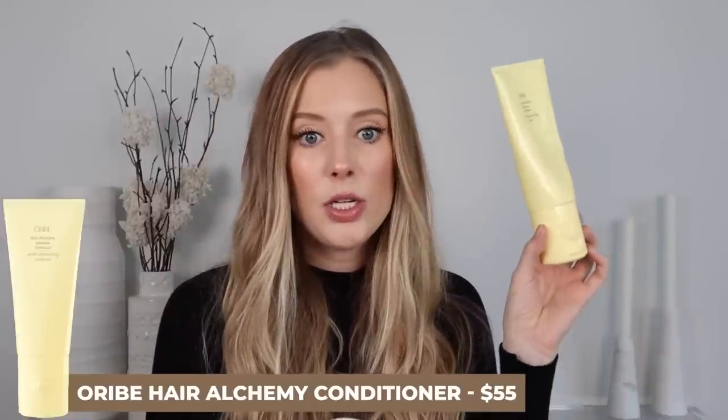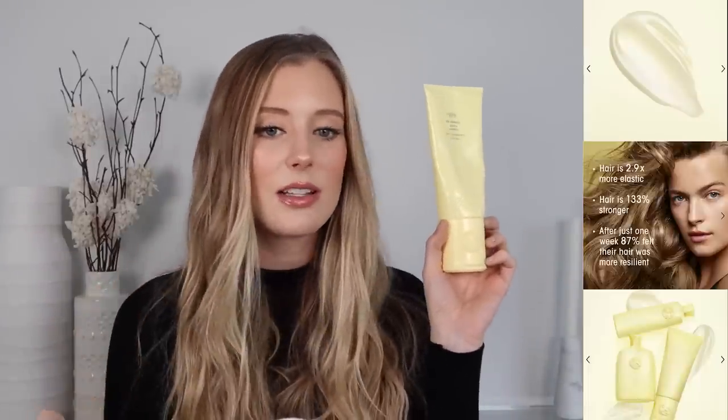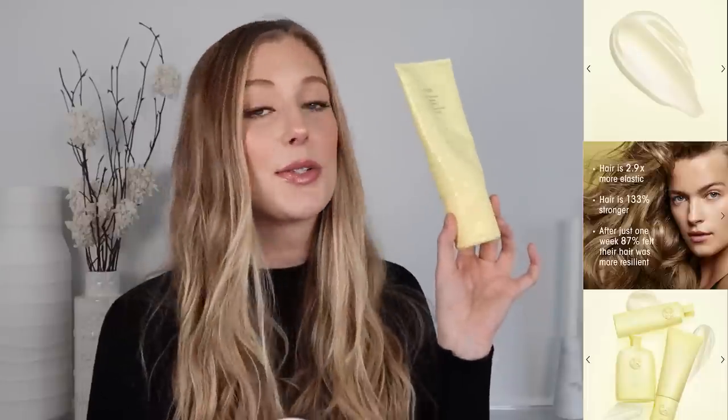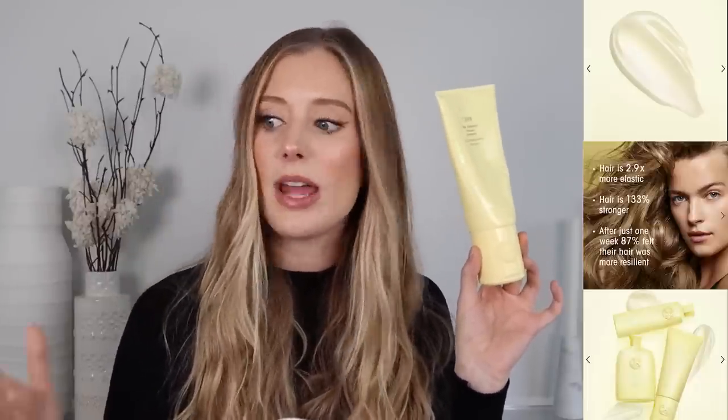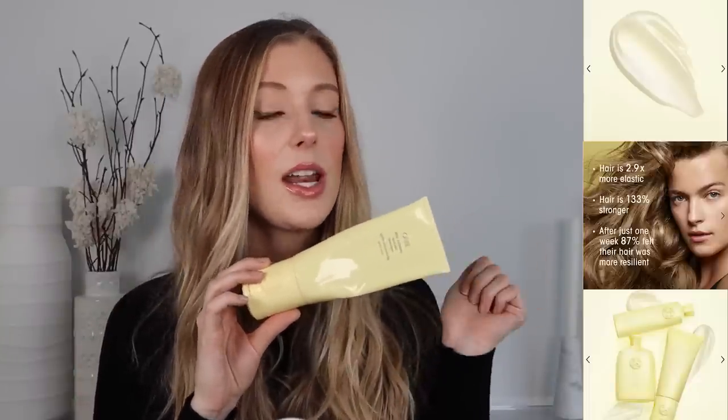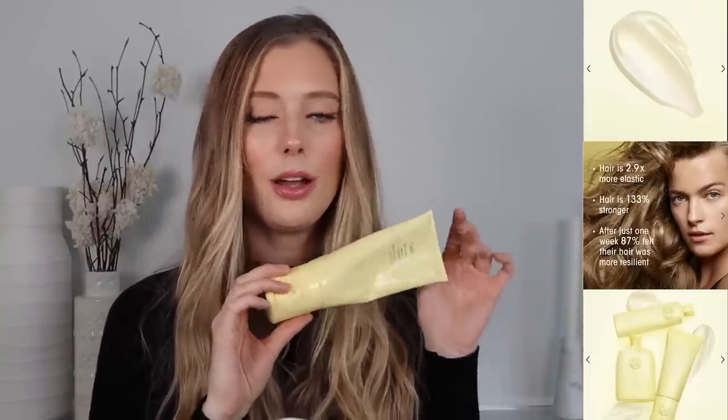I also finished up the Oribe Hair Alchemy Resilience Conditioner, and I really enjoyed it. It pretty much has a lot of the same exact ingredients as Oribe Gold Lust — the biggest difference I noticed is that this also has coconut oil, but there's a lot of overlap. So I don't know that there's necessarily one that's clearly better than the other. This is a really nice conditioner and just a little bit lighter weight than the Gold Lust Mask, but has that same delicious texture and smell. I love this yellow packaging.